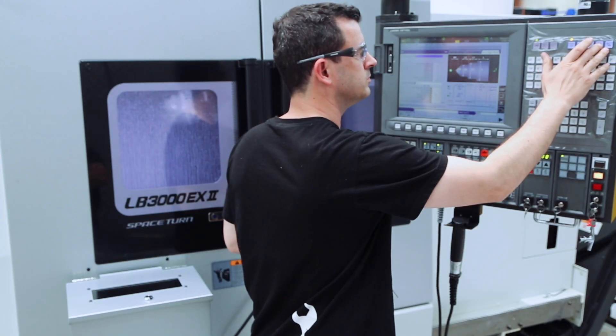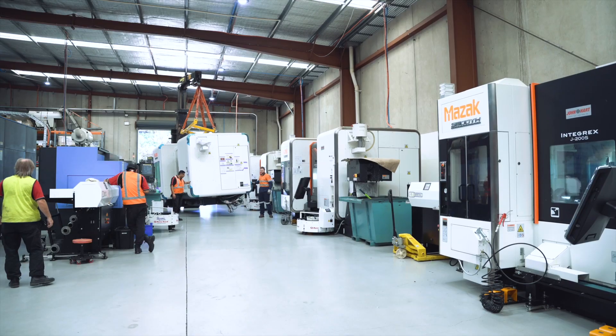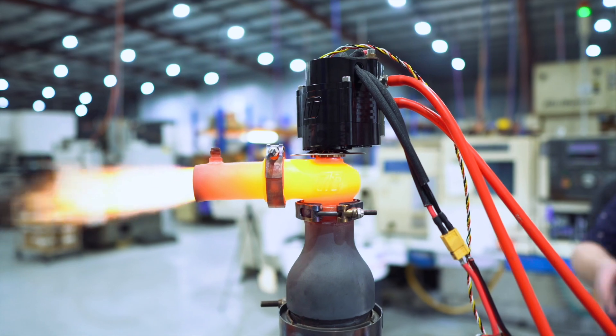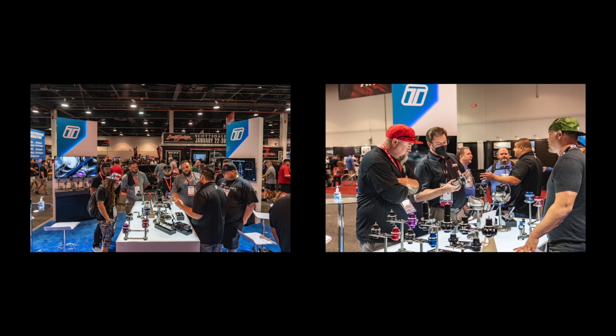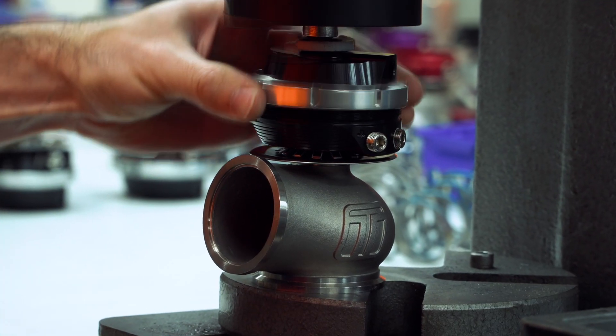From its modest beginnings, Turbosmart has undergone remarkable growth. Today the company operates from a state-of-the-art manufacturing facility equipped with cutting-edge technology and staffed by a team of dedicated engineers and passionate enthusiasts. Turbosmart remains committed to providing products that exceed customer expectations, backed by exceptional customer service and technical support.